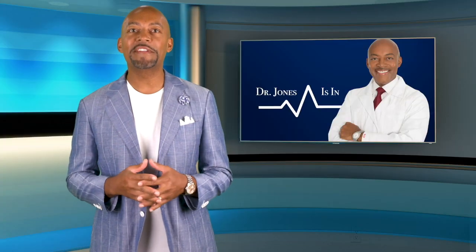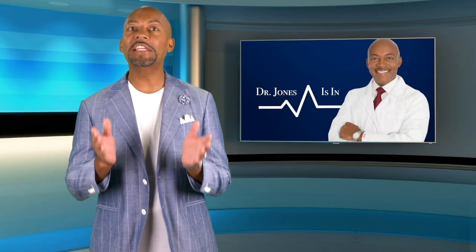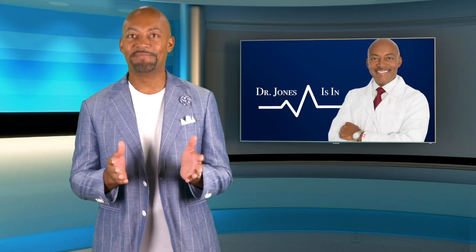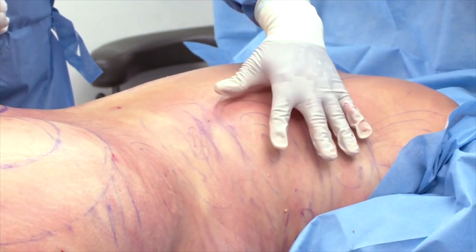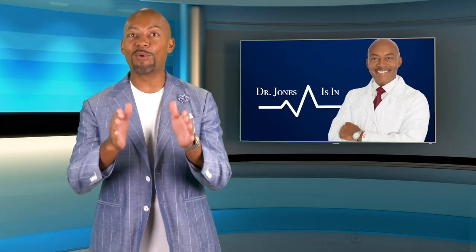I always say the Brazilian Butt Lift is a twofer. Because you are literally getting two procedures in one: liposuction 360 degrees, plus the added enhancement of the backside, which together is what gives you that hourglass shape.